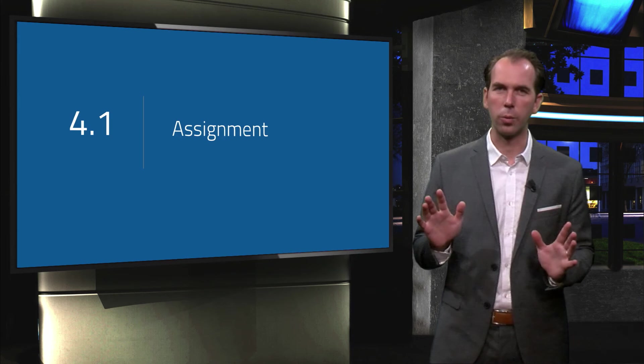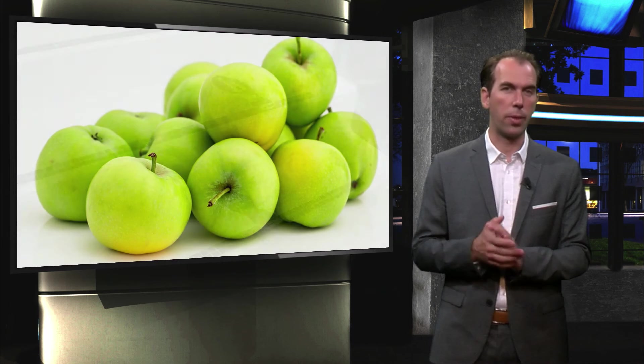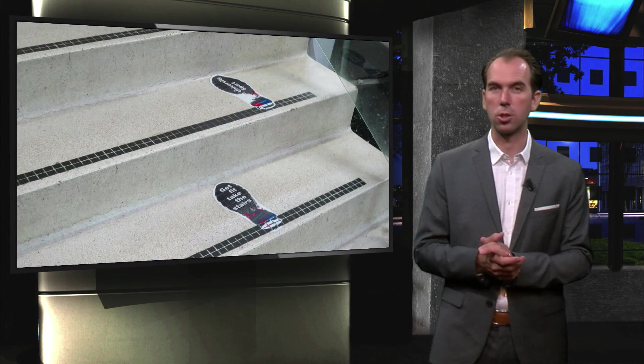Help nudges are everywhere. They are the apples that are given out free at conferences. They are the signs that point you to the stairs instead of the elevator.